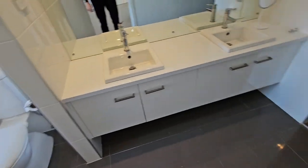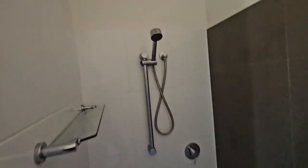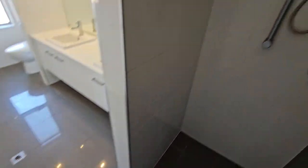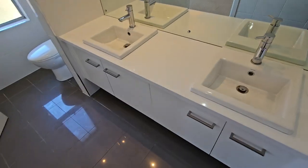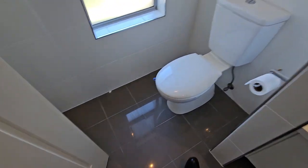And then we have the ensuite bathroom — a walk-in shower here, hotel style with no screen, dual vanities, a very large mirror, and toilet number three.